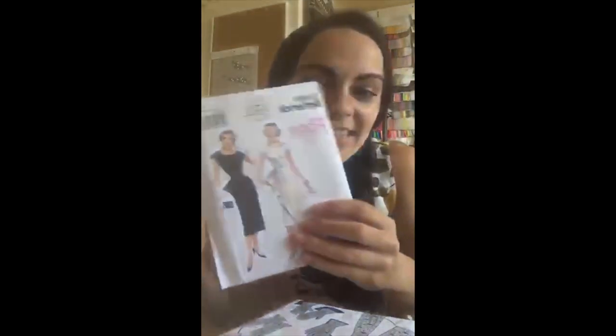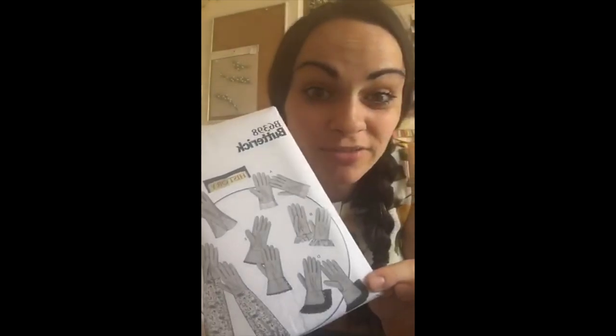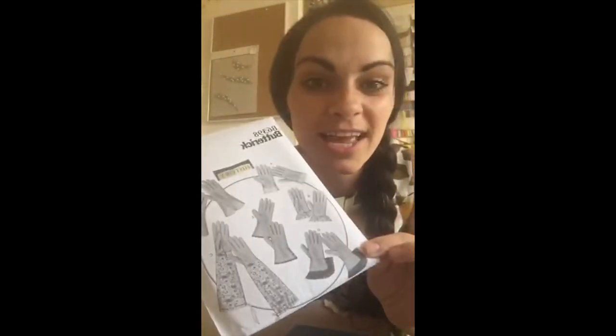A couple of vintage patterns here — the Butterick B5880, a wee vintage inspired dress. And the Butterick B6398, which is actually gloves. I love to make my own gloves to finish off an outfit and I've never made gloves before. Has anyone made gloves? I go to a lot of horse racing shows and enter best dressed competitions with my handmade garments, and I think gloves can really finish off an outfit.